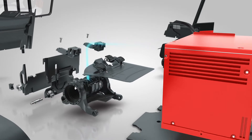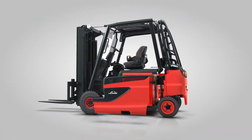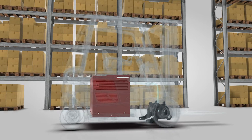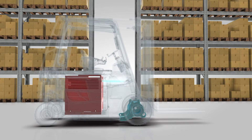The energy from the fuel cell is stored for use by the traction and lift motors in a lithium-ion battery integrated into the housing. This battery also serves as a buffer for energy produced during regenerative braking and provides peak currents for acceleration from rest or when loads are lifted.